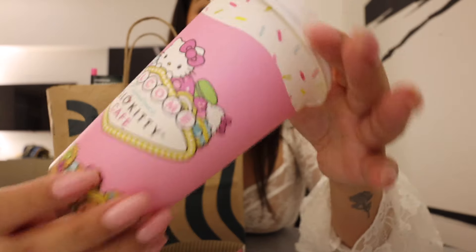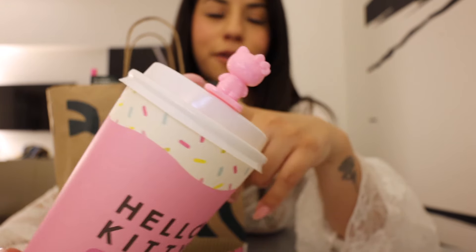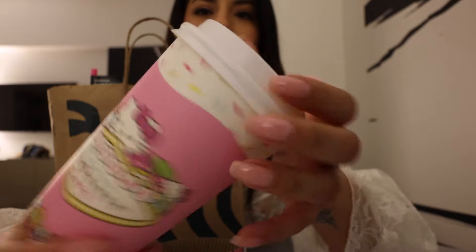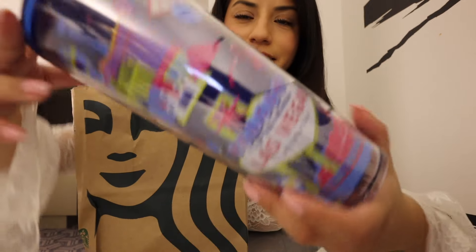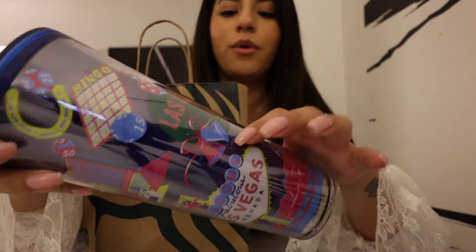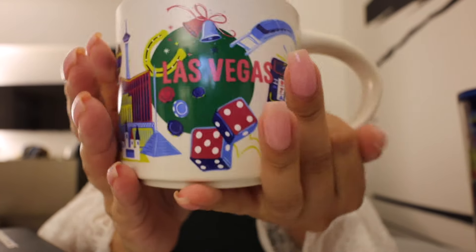We stopped by the Hello Kitty Cafe in the Fashion Show Mall — this is not a reusable cup but it's their hot cup with a cute little sleeve. You can either buy a drink and get it or pay around 50 cents for the cup. Then Starbucks — we get a cup from everywhere that we go. This is the Vegas tumbler: pink straw, very vibrant with dice, the Las Vegas sign, a wedding chapel, cards, and magicians. We also got a mug to add to our collection, which we found in the Starbucks inside Target.